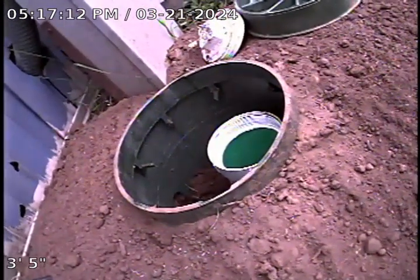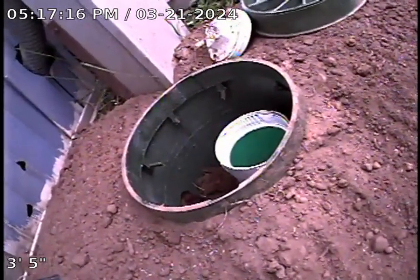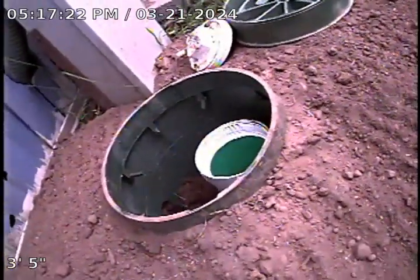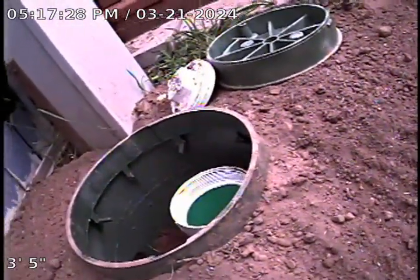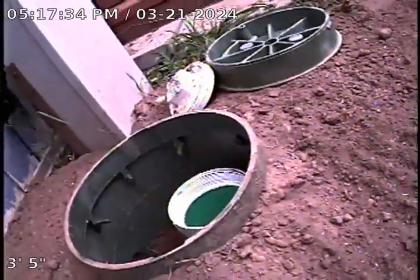This is Britt with BlackRock Underground. Today's date is March 21st, 2024. We are located at the clean-out service for unit I-1. These are going to be all the services for pipe burst number 4 from unit I-1 to manhole number 12.